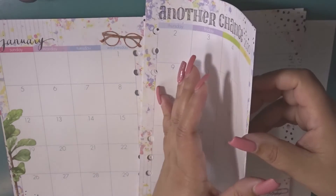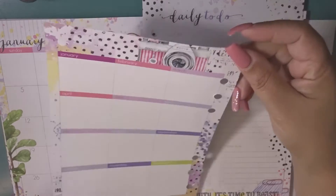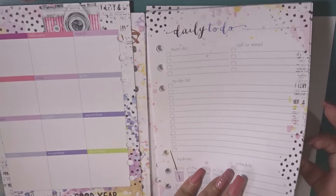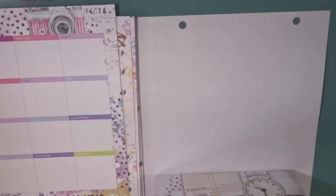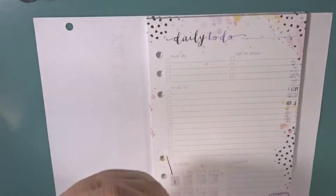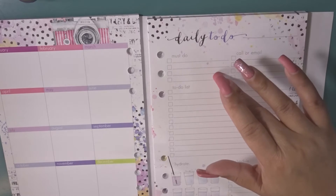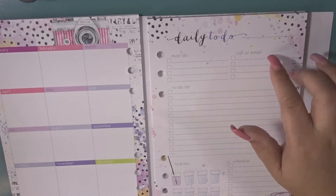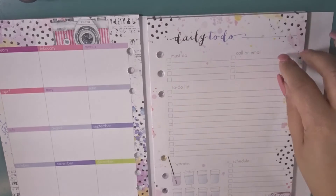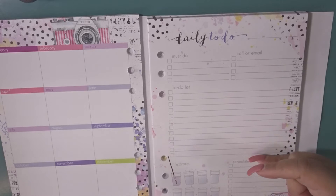And then the next set of inserts — it kind of has like an overview of the whole year. And then you go into your daily to-do inserts, and there are enough for every single day of the month. I love using these. In December I didn't use them as often as I should have, but I love them so I'm going to continue. Like I said, I have this subscription for six months. The first side has a section for the must-do's you must get done for that day — calls and emails. Sometimes I'll use this for my top six must-do's and everything I'm brain-dumping for the week.